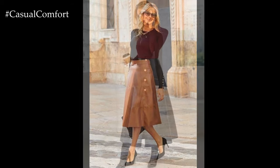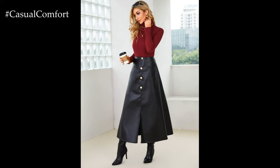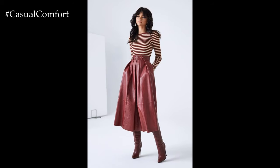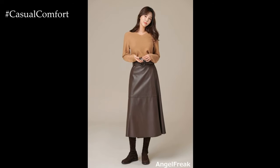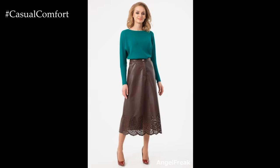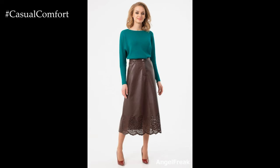In colder weather, leather skirts can be styled with cozy knitwear and boots for a chic and cozy outfit. Imagine pairing a leather midi skirt with a chunky knit sweater and knee-high boots for a stylish yet practical look that is perfect for fall and winter. Adding a statement coat or oversized scarf adds an extra layer of warmth and style, making the leather skirt outfit suitable for any cold weather occasion.